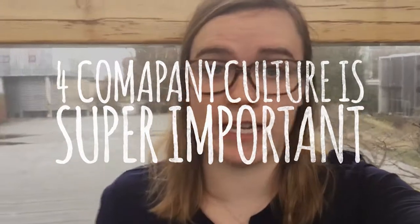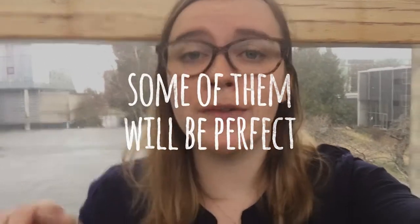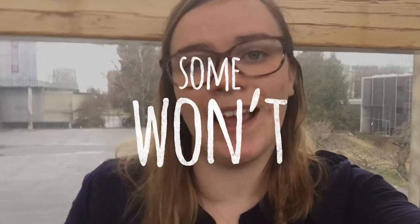One thing I learned in my co-op experience that I didn't really anticipate and they can't teach you is how important company culture is. Every company has a different culture and sort of a different environment, and some of those will match up really well with your personality and some of them won't. It's important to learn what you like, what you don't like, and where you fit on the scale.